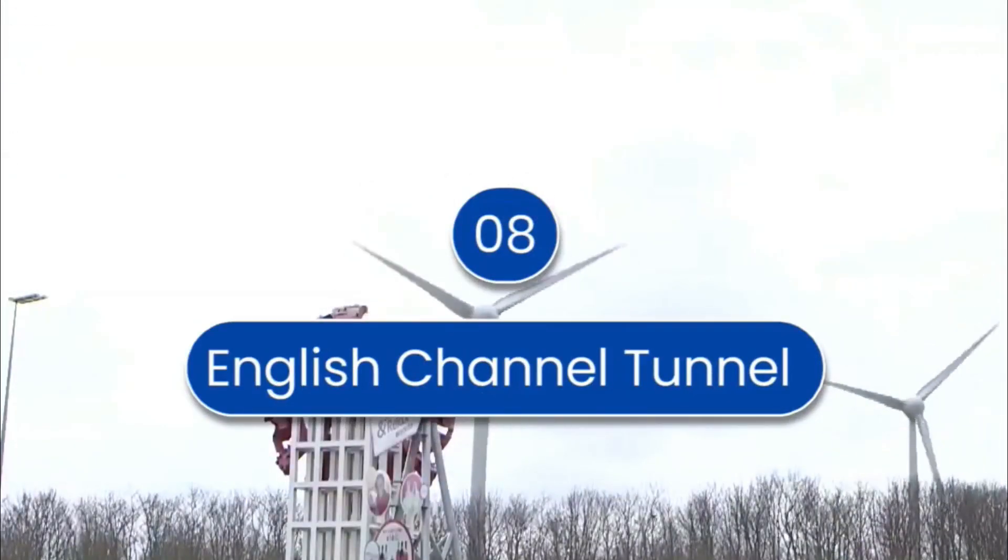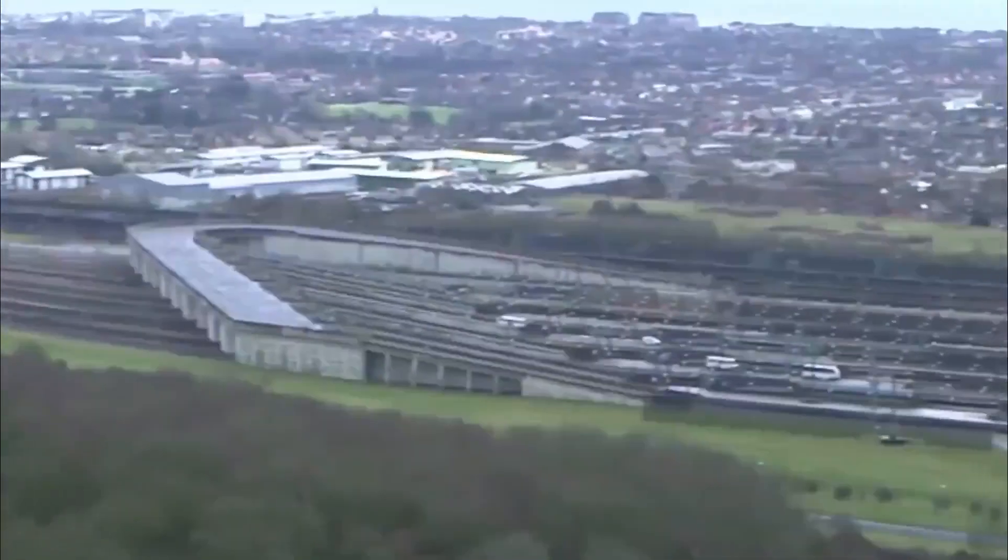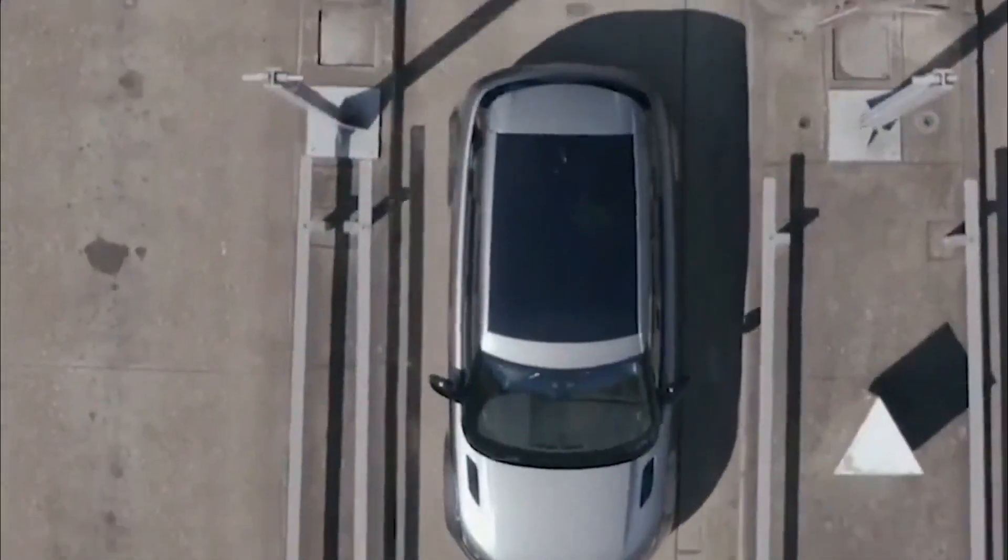Number 8 is the English Channel Tunnel. The length of the tunnel is 37.8 kilometers, and it connects the shore of Kent in the UK to Pas-de-Calais in France. It opened in 1994 and was designed for high-speed Eurostar passenger trains, international goods trains, and shuttles for road vehicles.